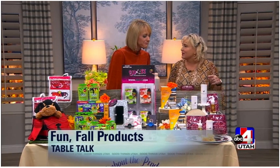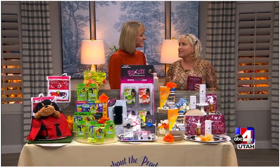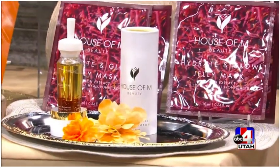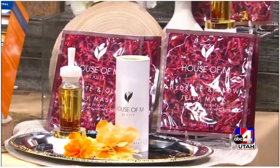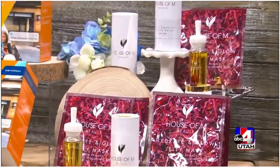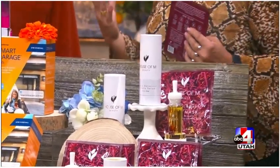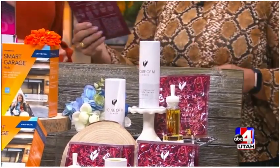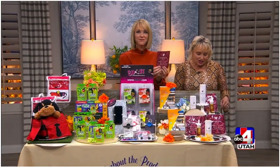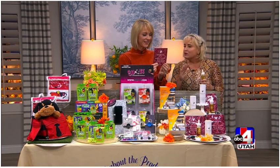First up, I've got House of M Beauty. In the fall we need to change up our skincare routine a little bit — the weather's changed and we need to hydrate more. House of M Beauty is infused with saffron. This was created by a mom that was going through postpartum depression who was adding saffron to her whole entire diet and foods to try to feel better and get her mood enhanced. She noticed a difference in her skin, so she created the House of M Beauty Hydrate and Glow Jelly Mask and also this Miracle Botanical Serum that I absolutely love.